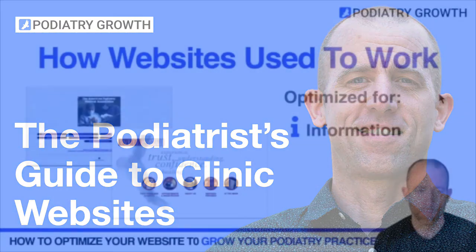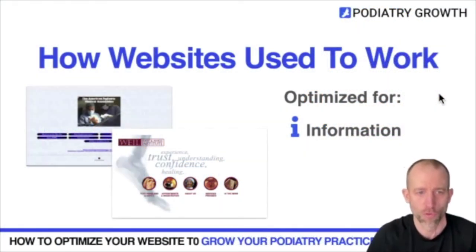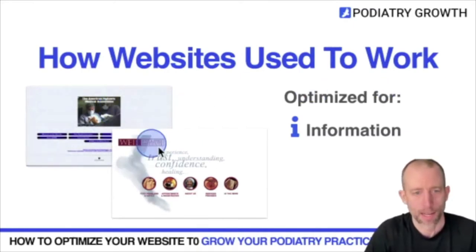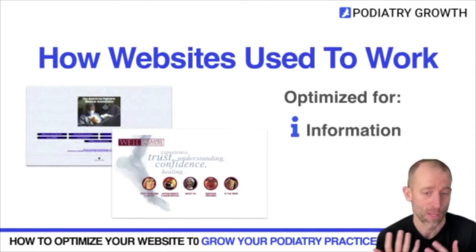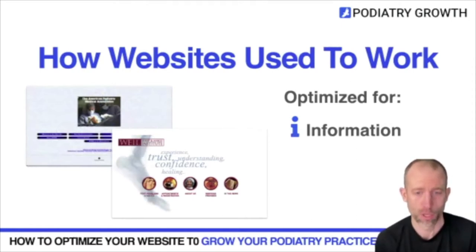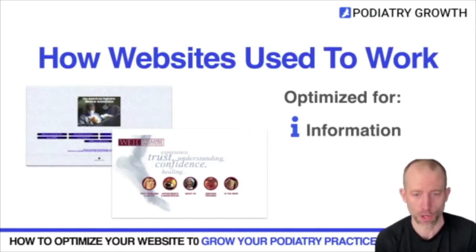Websites used to work in a very specific way. If you look at the old version of the APMA website, or the Wildfoot Ankle Institute website, it was very much all about just information. There were obviously ways to connect and put a phone number on for clinics, but that was the way — basically a brochure to potential patients or current patients to find information about you and your clinic.